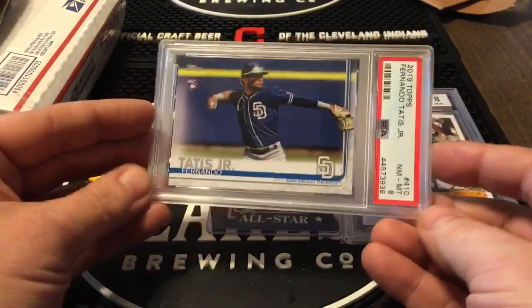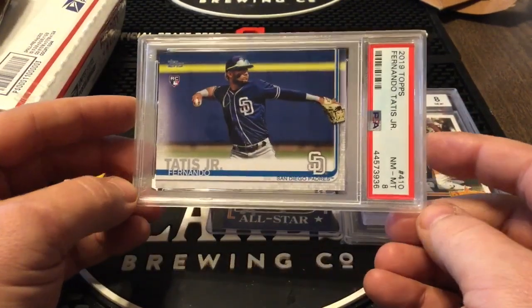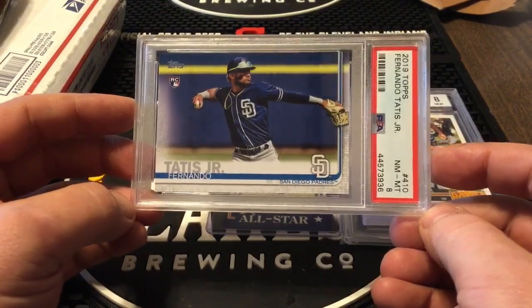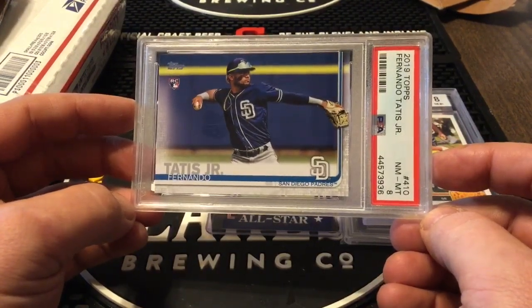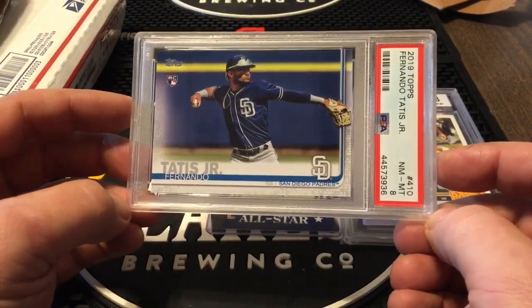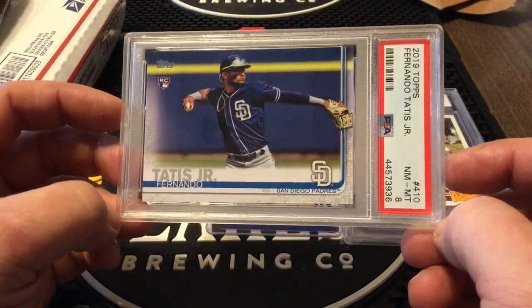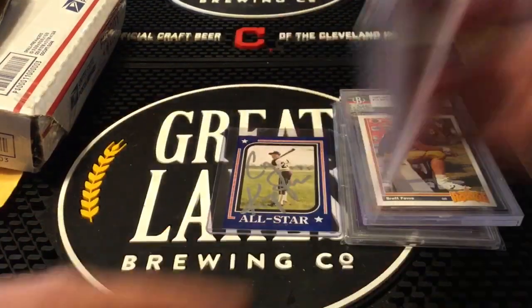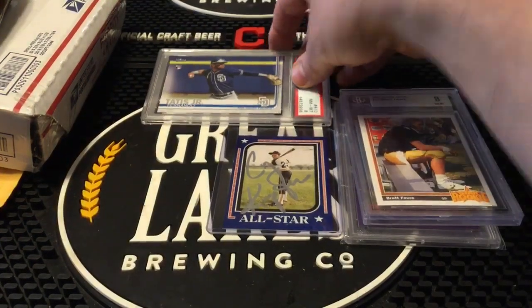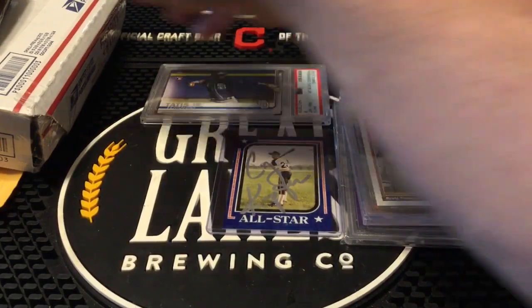PSA 8 — I've been picking these up whenever I can. I get a lot of 8s, handful of 9s, but I got a lot of 8s because right now the 8s are hovering right around the $10 mark, and that's what I can afford, so I buy the $10 8s. They're going to keep going up right along with the rest of his cards — it's just going to take a little bit longer because it's an 8. We'll put Tatis behind the Kempton rookie.